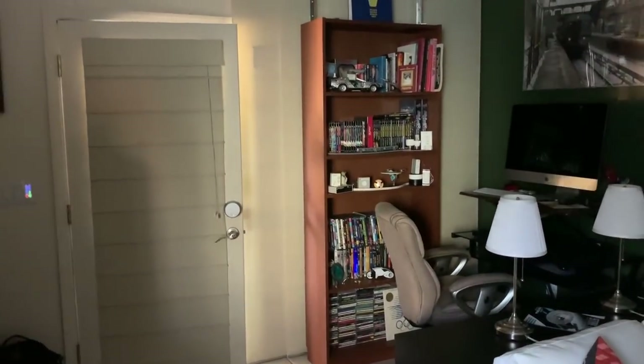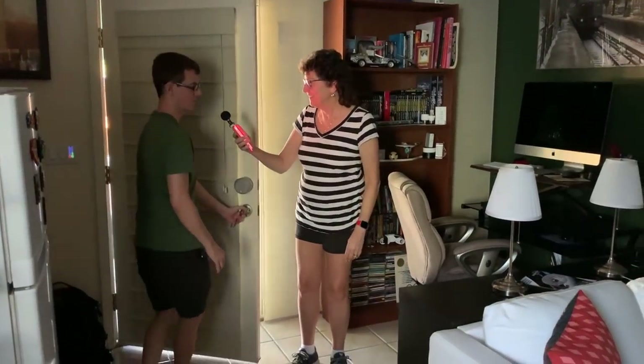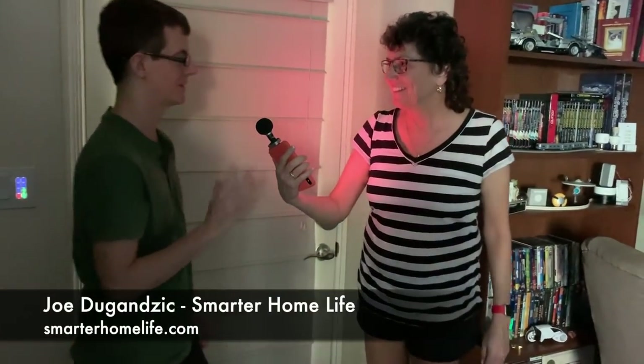We are opening the door — nothing fancy here, it is a regular door. There is an August smart lock, the first generation August smart lock. It's still on the same battery, mind you — this is the one from about four years ago. Well, I'm in love with my August lock, but we're actually standing in the dark right now in Joe's tiny home.